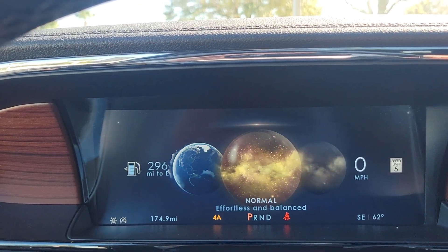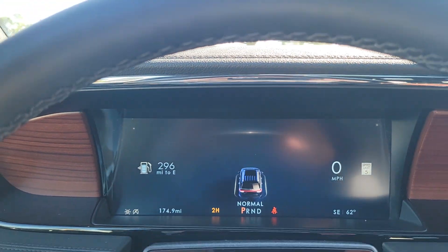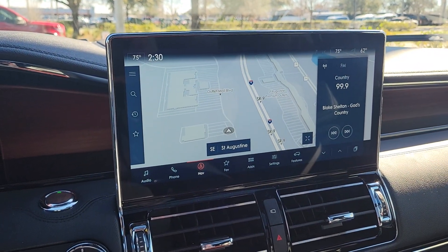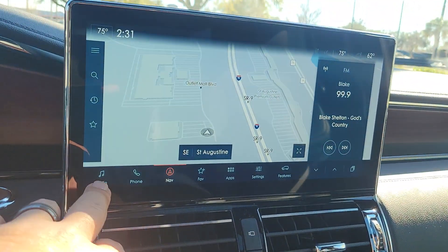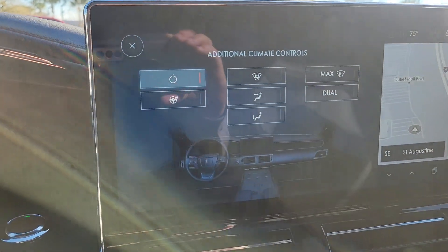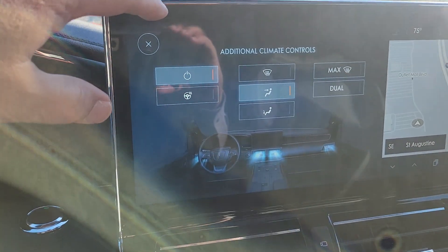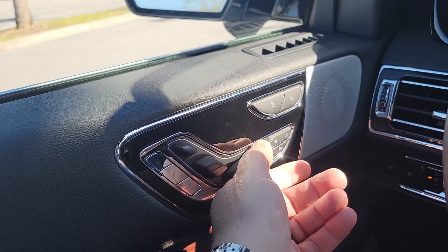The Navigator comes with a twin-turbo 3-liter V6, giving it a lot more horsepower than the Escalade and other full-size luxury SUVs, along with better fuel economy. You have hard controls down here for climate changes, and pressing the menu button on the big knob gives you an LED display on the dash for heat or AC settings.